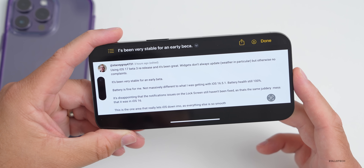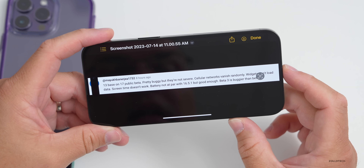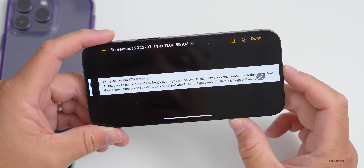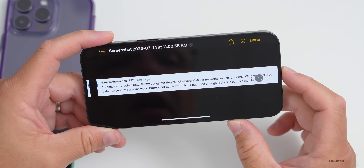One more comment: on an iPhone 13 base running iOS 17 public beta, the experience is pretty buggy but not severely so — cellular networks vanish randomly, widgets won't load data, Screen Time doesn't work, battery is not on par with iOS 16.5.1 but still good enough, and beta 3 feels buggier than beta 1.